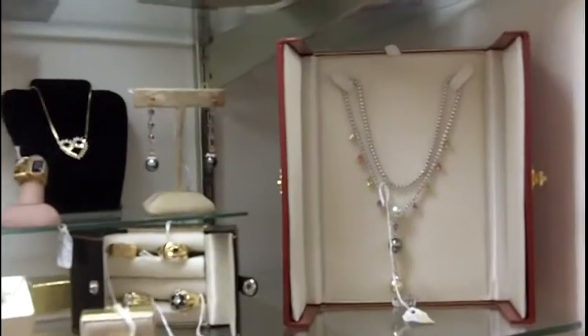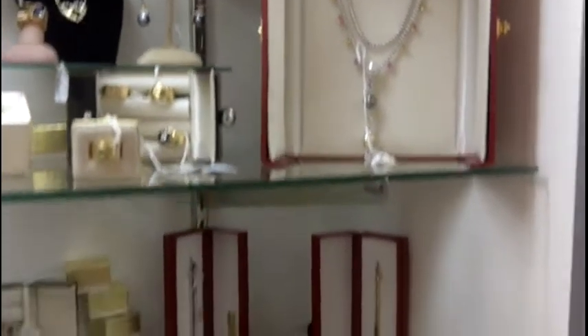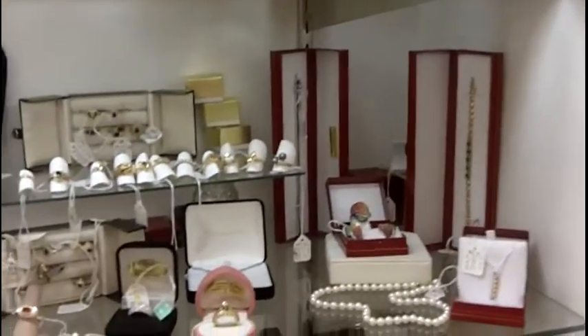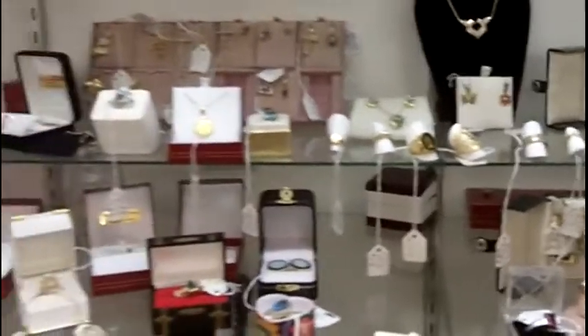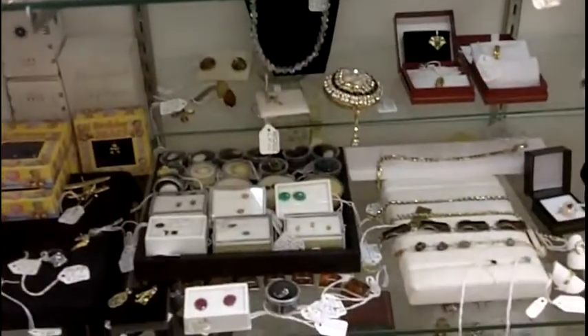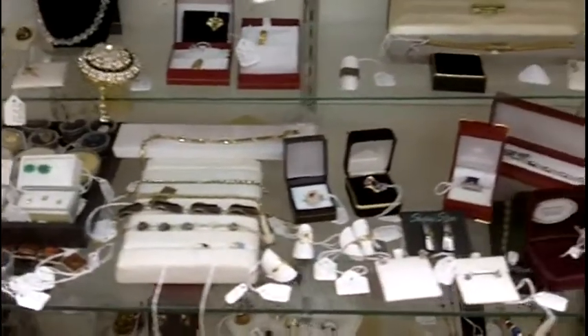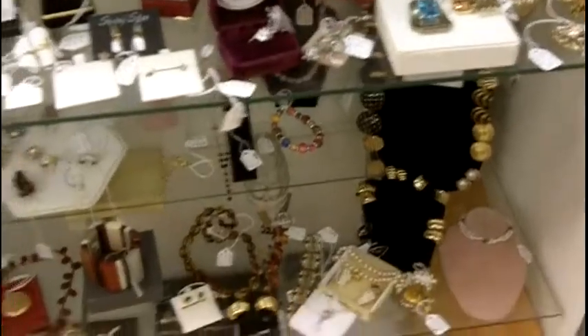Here's one nice set — it's a pearl necklace with pearl earrings. Down below, we have more vintage and antique rings. Some very nice jewelry we have here. This is just one of the cases that we have at Gannon's Antiques featuring vintage and antique jewelry.